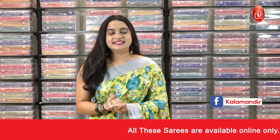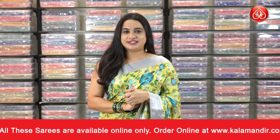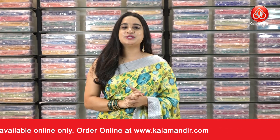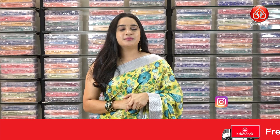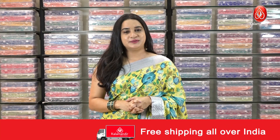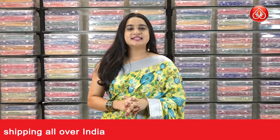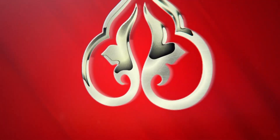Hope you liked today's collection of exclusive printed chiffon sarees with flat 30% discount. To purchase your favorite saree, codes are given in the description below — just click on the link and it will open on our website. You can also take a screenshot while I'm showcasing your favorite saree and ping us on our WhatsApp number: 9852 9852. Keep shopping with Kalamand and keep smiling. This is Tejashvi signing off for today. Bye bye!